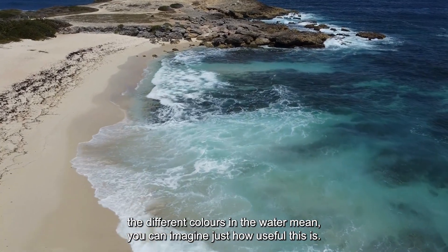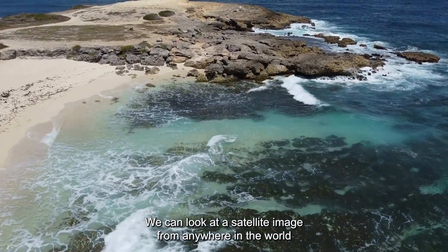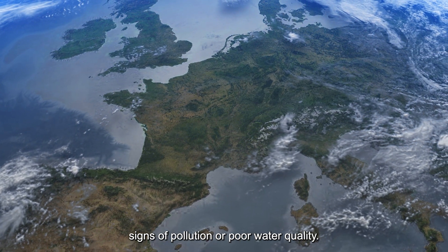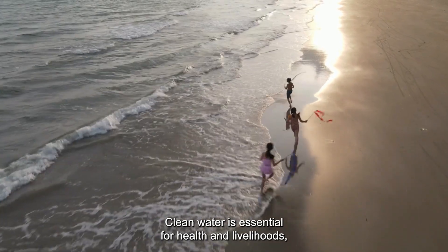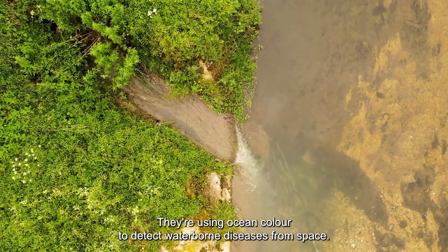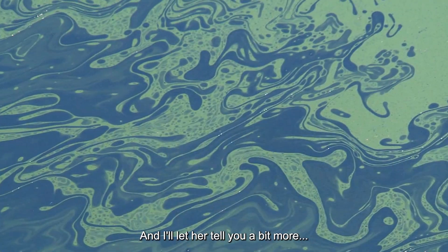Now that you know what the different colours in the water mean, you can imagine just how useful this is. We can look at a satellite image from anywhere in the world and get a pretty good idea of what's in the water and even spot signs of pollution or poor water quality. Clean water is essential for health and livelihoods, but pollution can carry really dangerous diseases — which is where Hemma and the team come in. They're using ocean colour to detect waterborne diseases from space.